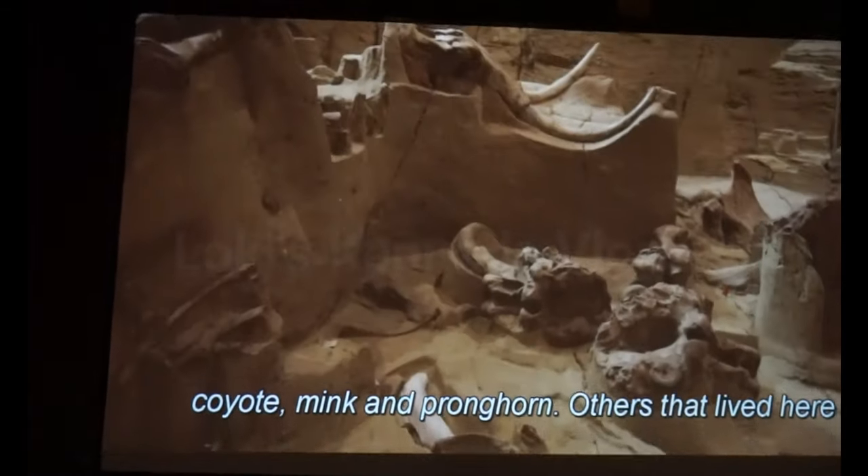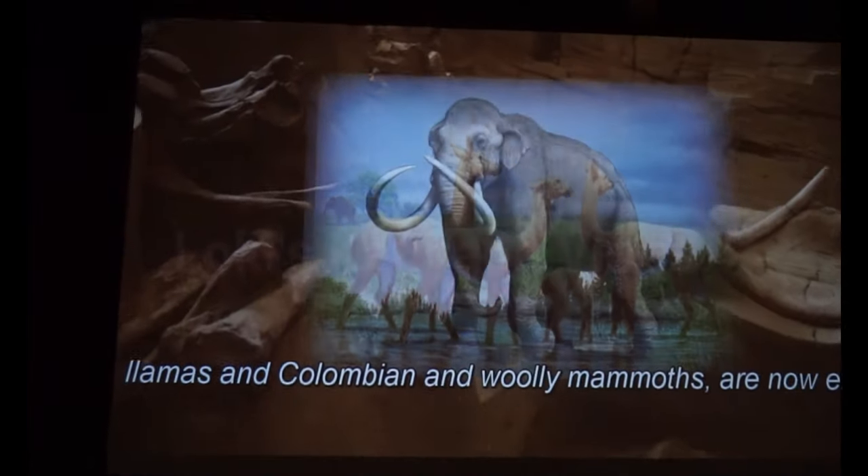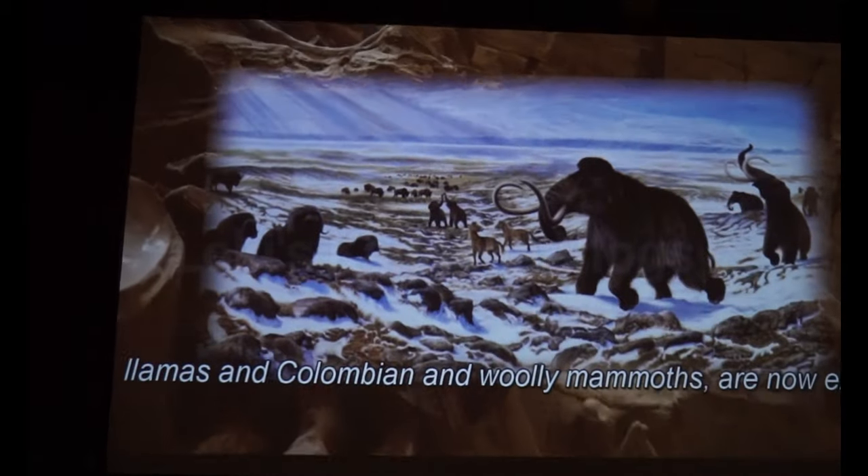Others that lived here, such as short-faced bears, short-faced hawks, wolves, and Colombian and woolly mammoths, are now extinct.